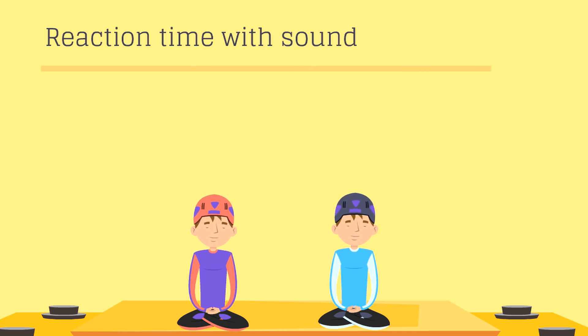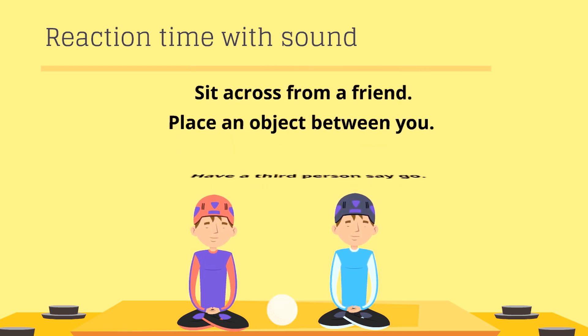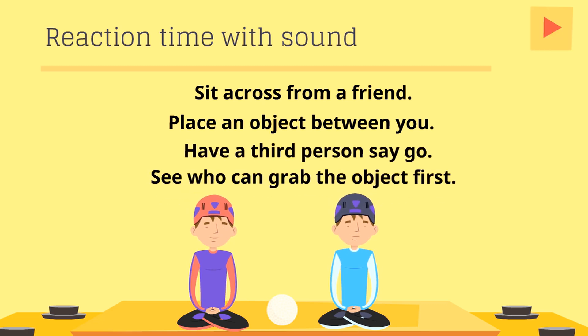Reaction time with sound: sit across from a friend and place an object between you. Have a third person say go, and see who can grab the object first.